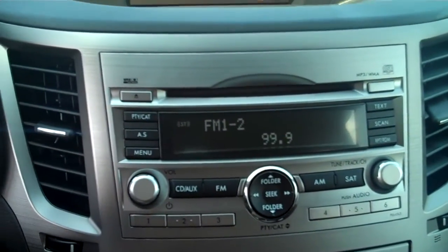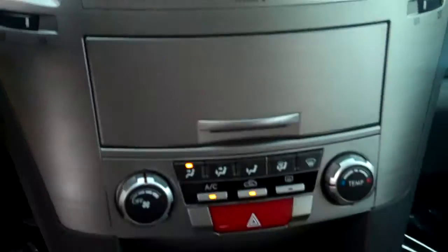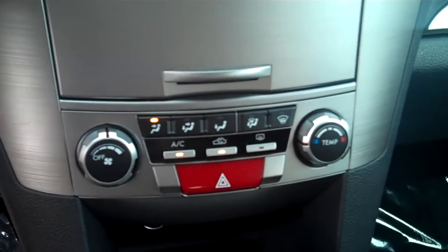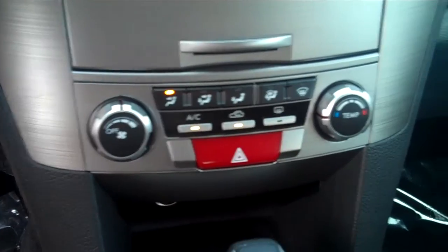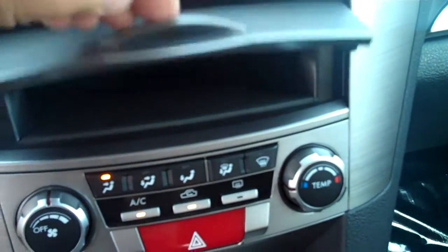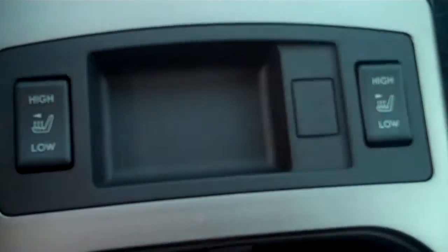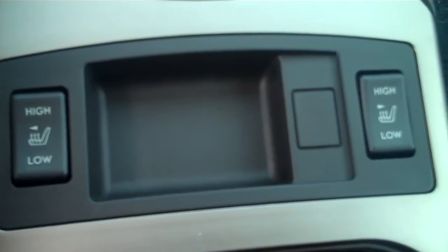You've got a CD player that also plays MP3s. Looks like you've got your AC and heat controls, a little storage area, automatic transmission, and heated seats for both passenger and driver's side.